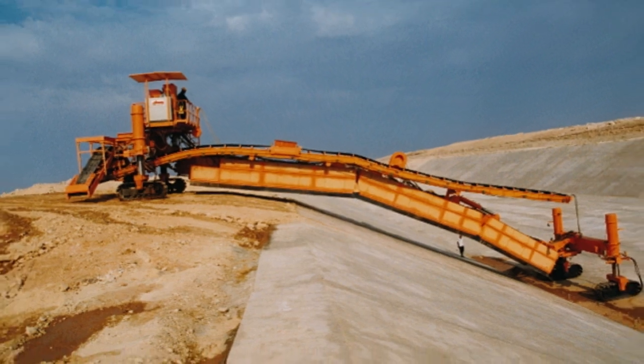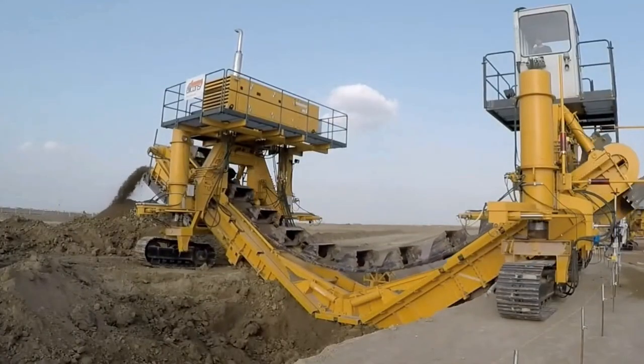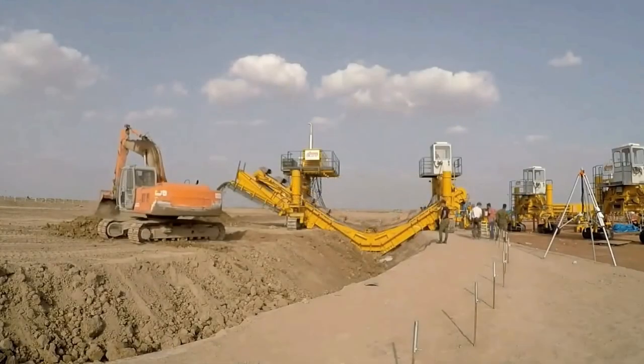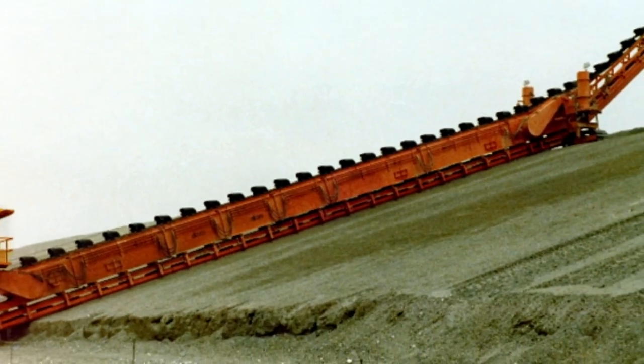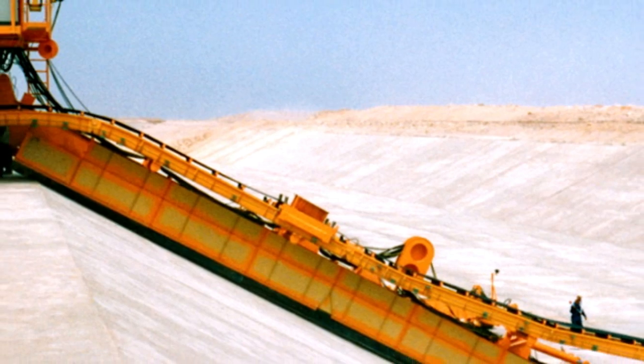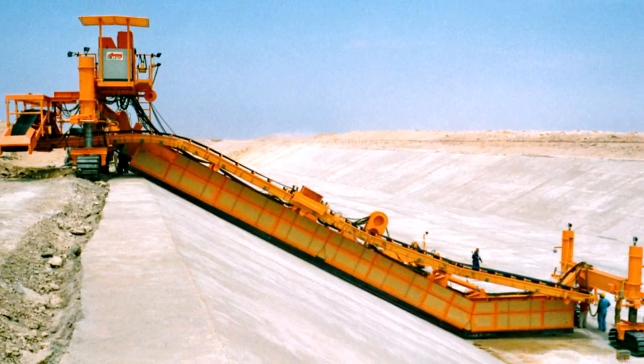Equipped with a diesel-electric generator for decentralized power supply, this mobile working platform delivers greater precision and reliability compared to standard excavators, making it an essential tool for demanding construction and infrastructure projects.